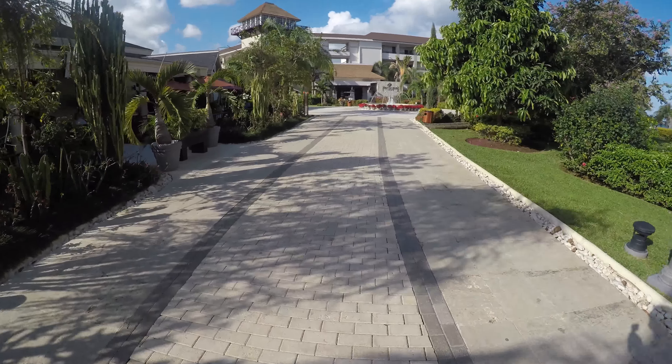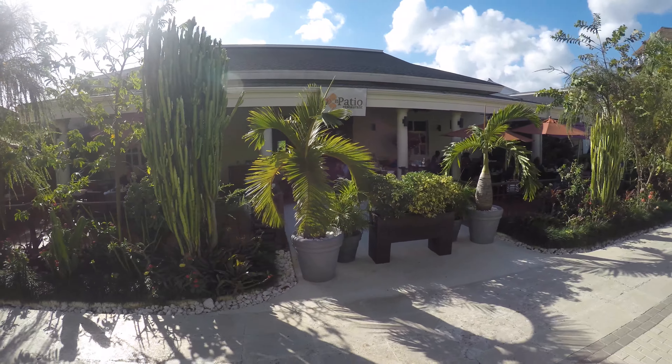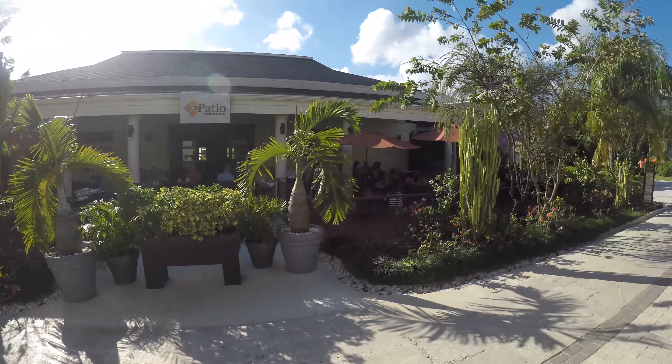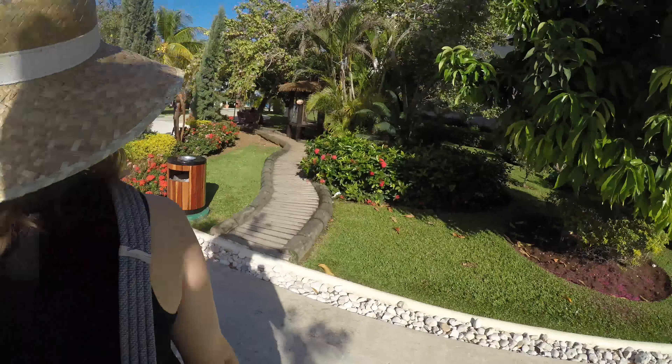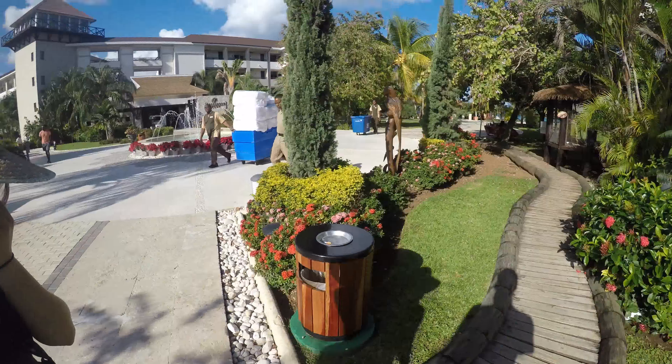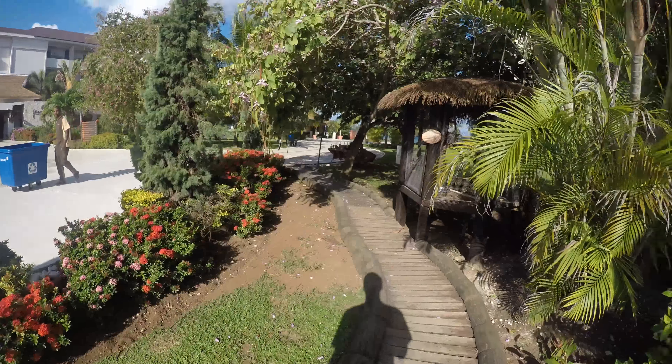We watched a movie here last night. They have a little drop-down screen. There's a casino back there.